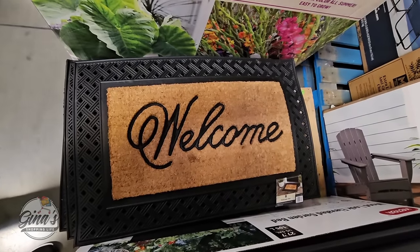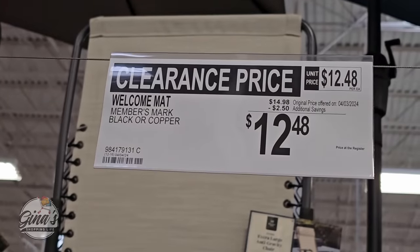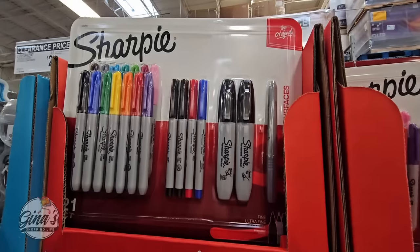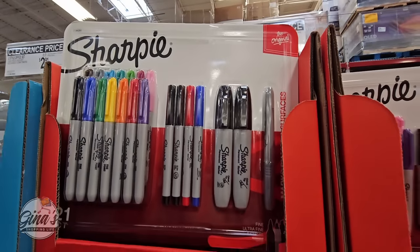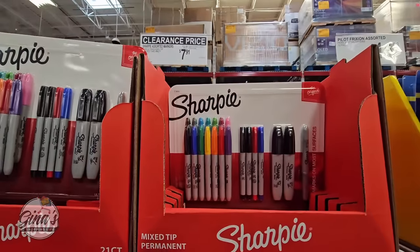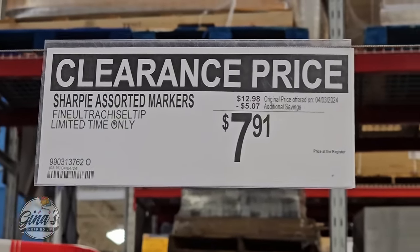The Welcome Mat — this is actually a really nice one and they have already marked it down on clearance for $12.48. And the Sharpies — I like this variety set right here. They still have quite a few and these have been marked down on clearance with over $5 savings, so $7.91.